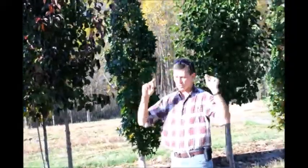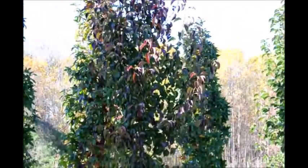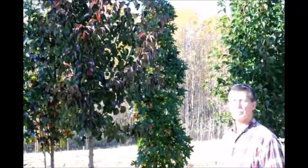And when it comes time the leaves will just drop overnight. And come spring they'll be covered with masses of white flowers right before the foliage comes in. So it's a beautiful pear for the landscape.